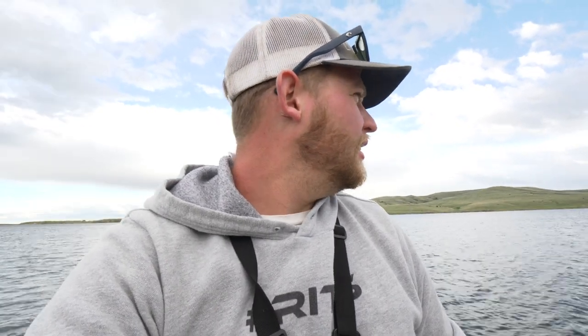Alright guys, we got two walleyes in the boat. We are bottom bouncing, so it's not the most exciting — but if you're trying to compete, gotta put the eyes in the boat. I don't know how the rest of the fleet's doing. Everyone else zoomed off, looks like they're fishing real shallow. We're fishing deep — there's a lot of marks here. We'll see you guys in the chassis.